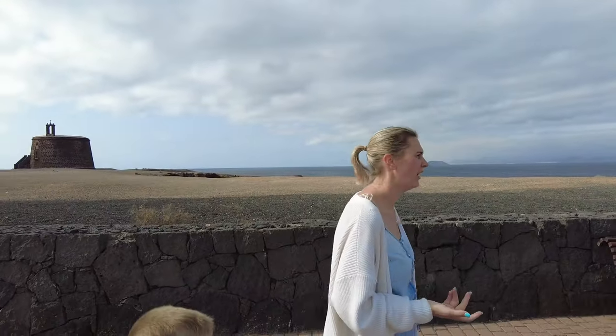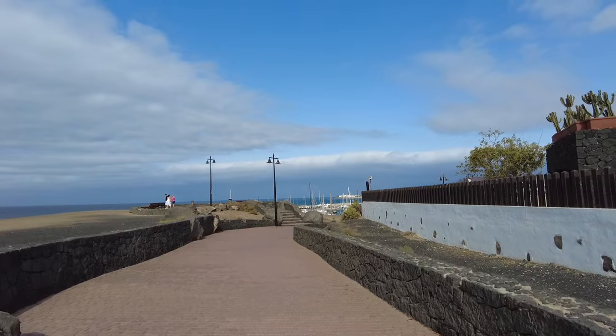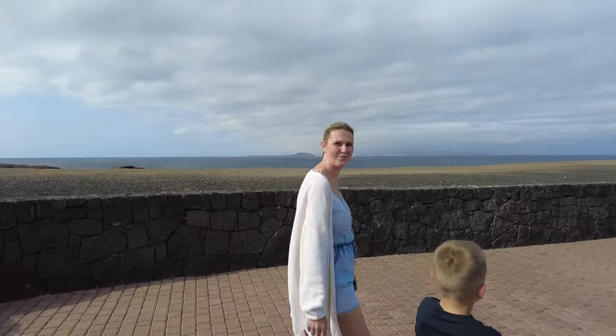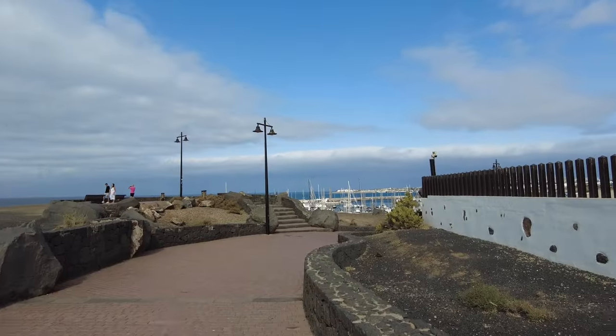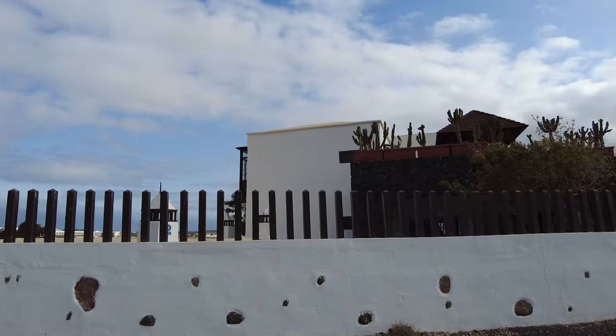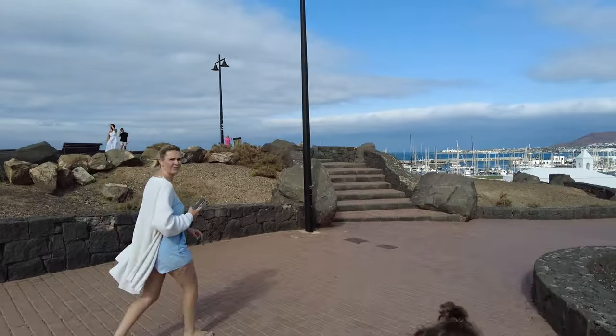We've just made it to Marina Rubicon and the time is 9:57 — so that's about 20 minutes, but we did stop. So it's a 15-20 minute walk at a leisurely pace — at a quick march it'd probably be 10 minutes. There's the marina just here. This is the Vulcan Hotel just next to us — pretty fancy, big fake volcano. We've been in there. When you go in the entrance it's like a church, with all prayers and stuff. Quite interesting — maybe we'll go in and show you at some point.